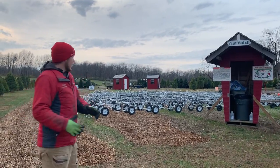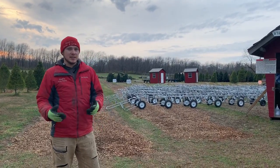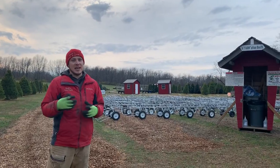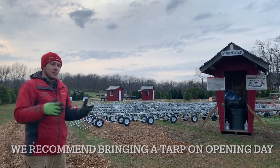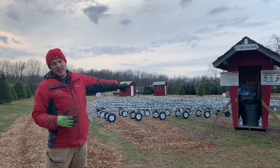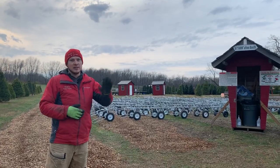If you come that day, all of these carts will be in use very quickly, and oftentimes there is a wait to get a cart. One alternative to using one of our tree carts is to get a tarp. You're welcome to bring your own tarp and drag your tree up from the field on it. If you forget or want to get a tarp here, we will be selling them right here in the information booth for $8. You'll get the tarp, use it, and then take it home with you.